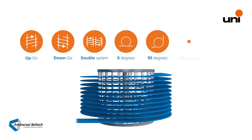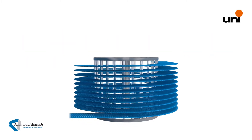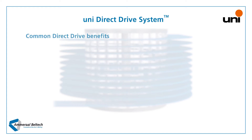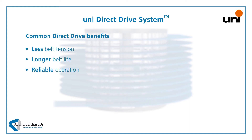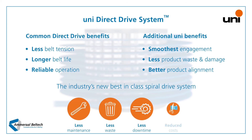The UniDirect Drive system delivers a reliable spiral conveying solution for challenging environments. With the new UniDirect Drive spiral system, you will benefit from the traditional advantages of a direct drive system together with the unique advantages of Uni's patented design, delivering the industry's best belt engagement. UniDirect Drive system — pushing belt and production further.